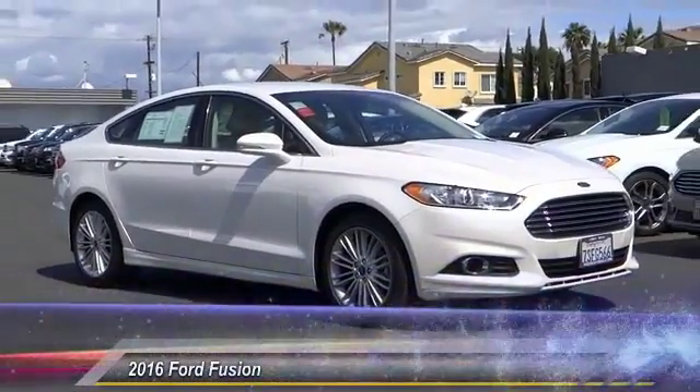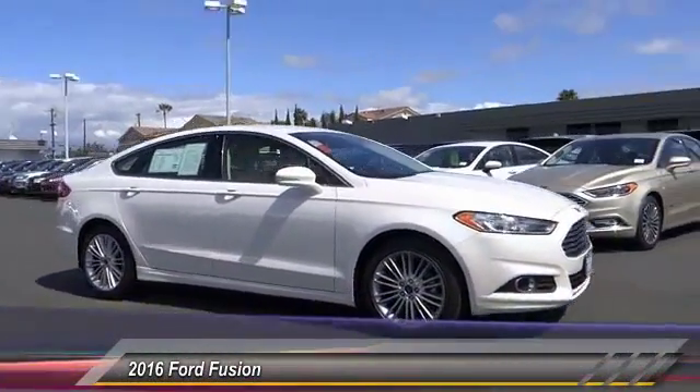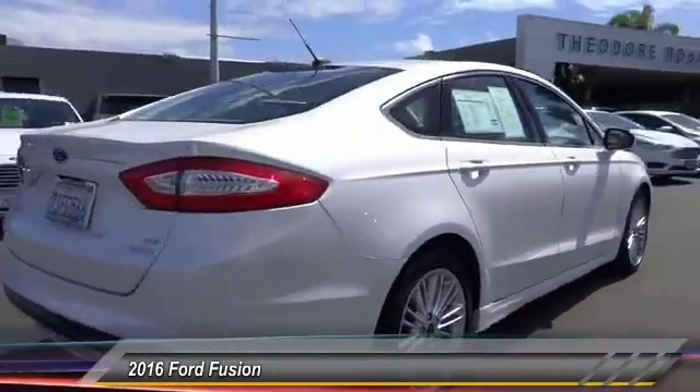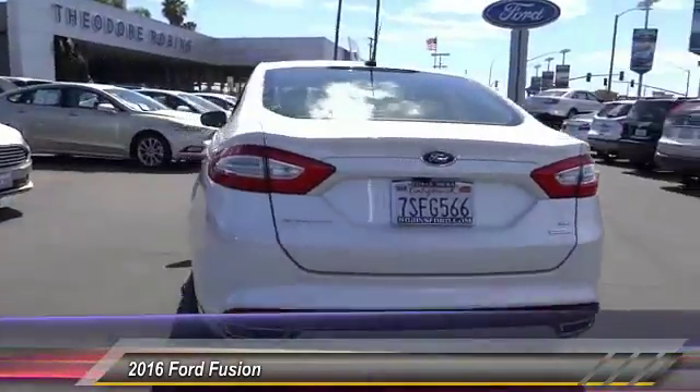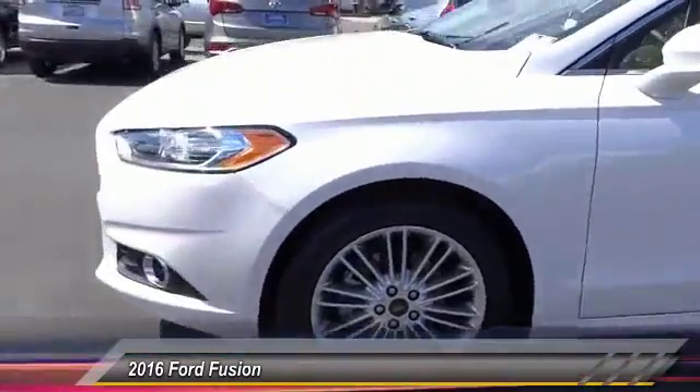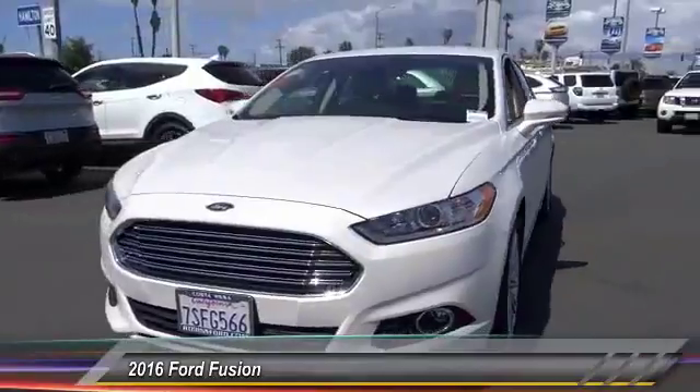The 2016 Fusion — you can have both impressive power and great economy in a Fusion, and it is priced below $20,000. This vehicle has less than 20,000 miles. Here are some of this vehicle's great options: navigation system, heated seats,